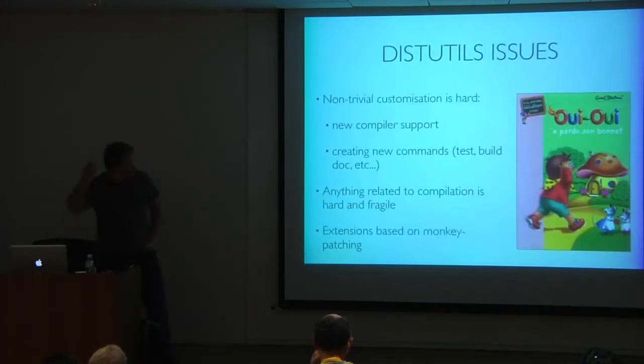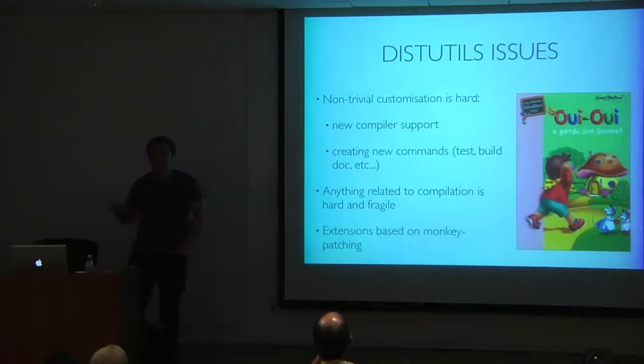The bad side is distutils is good enough for end users but horrible when you want to extend it for more esoteric things like handling Fortran. Adding new compiler support is hell; creating new commands, especially with inter-command dependencies, is hell. Anything related to compilation is horrible. Most Python packages have one or two C files, so rebuilding from scratch is fine, but in SciPy you have 1,000 C and Fortran files. Distutils doesn't know about file dependencies — if you change one C file, it can't selectively rebuild.